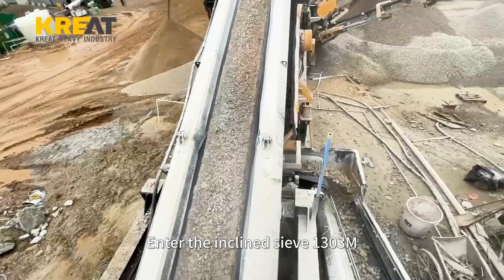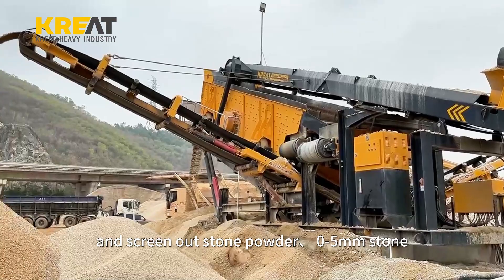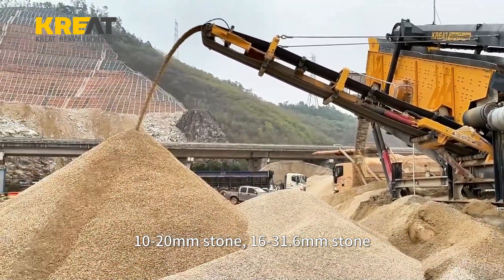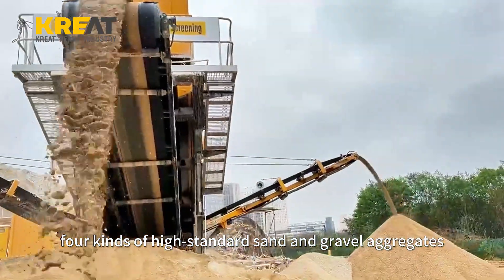The material then enters the inclined screener 1303M, which screens out stone powder, 0 to 5 mm stone, 10 to 20 mm stone, and 16 to 31.6 mm stone — four kinds of high-standard sand and gravel aggregates.